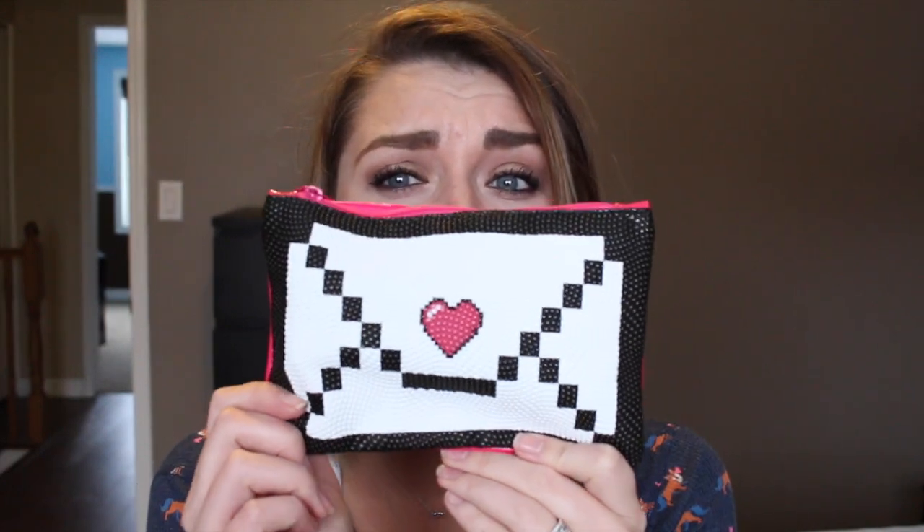Hey guys, welcome back! Today we are doing my February Ipsy bag and it's so cute this month. Look at how adorable this is. This is probably one of my favorite bags and I'm kind of excited about this one because I did look at my sneak peek stuff and I have a general idea of what's in here and I'm really excited to see what it is.